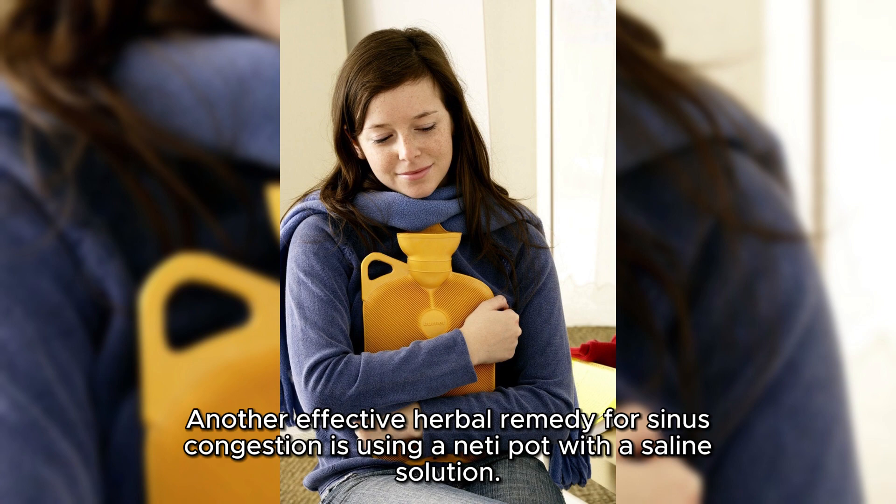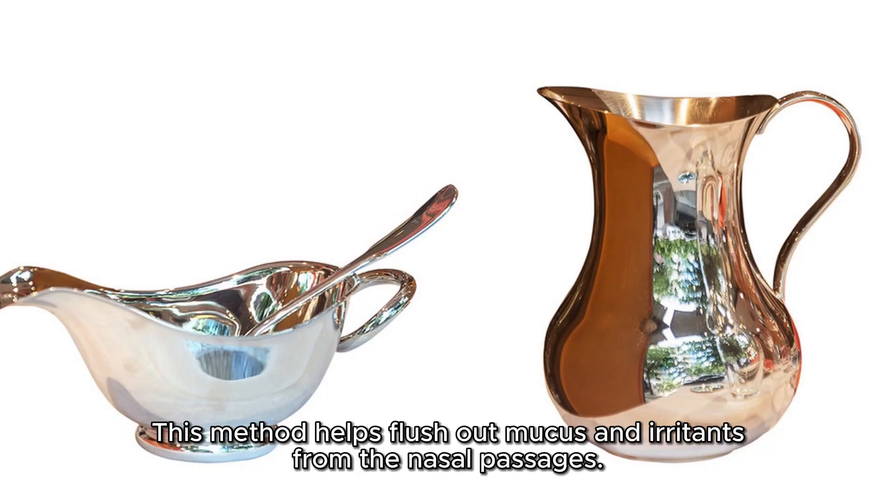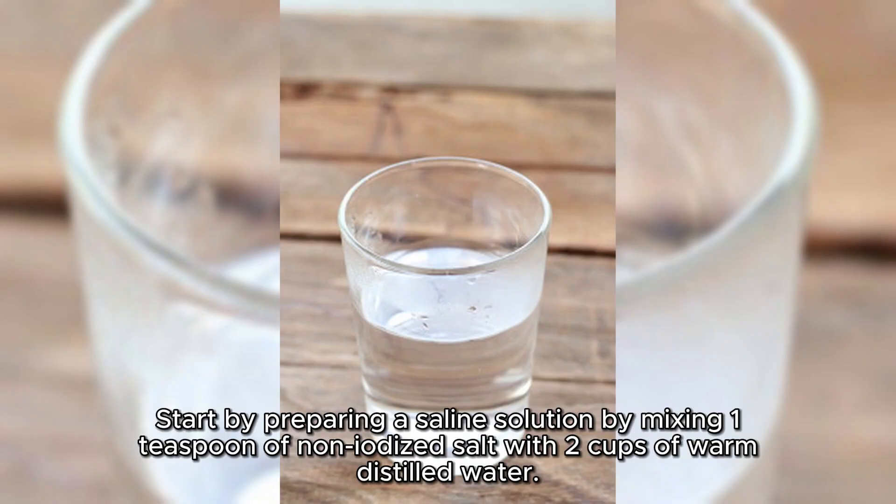Another effective herbal remedy for sinus congestion is using a neti pot with a saline solution. This method helps flush out mucus and irritants from the nasal passages. Here's how to do it safely. Start by preparing a saline solution by mixing 1 teaspoon of non-iodized salt with 2 cups of warm, distilled water.